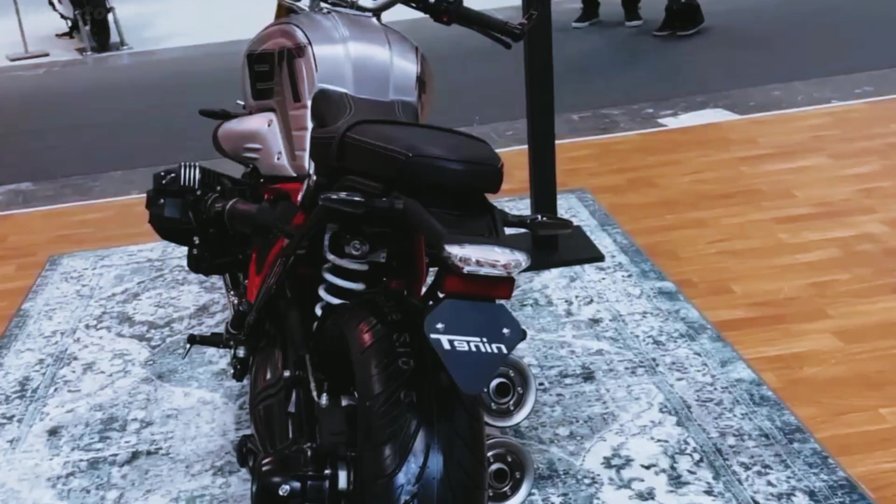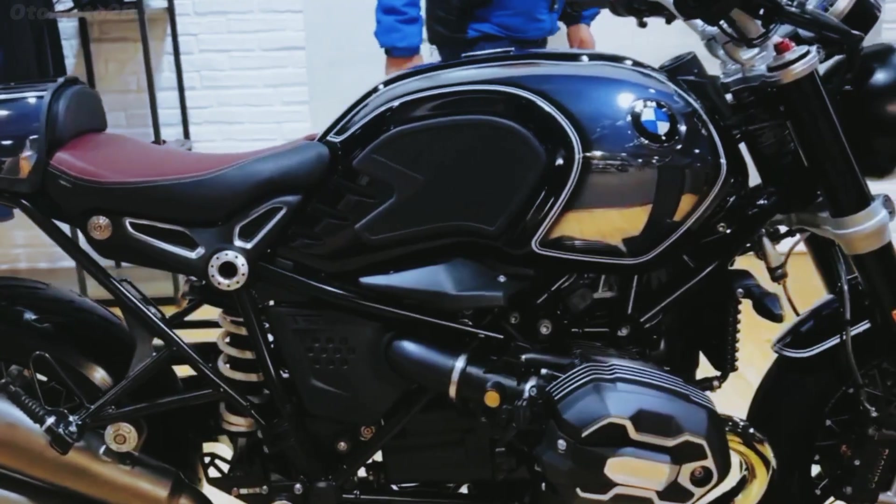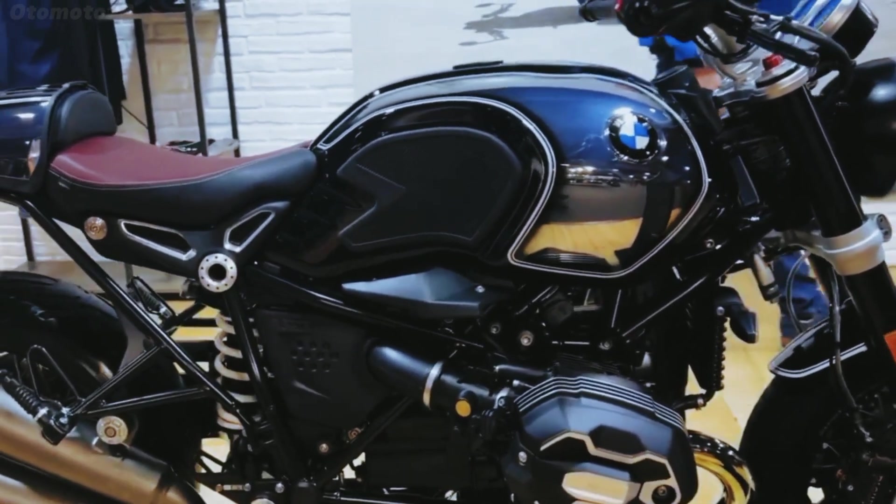With its powerful boxer engine, customizable design, and modern features, this motorcycle is set to make a bold statement on the road.